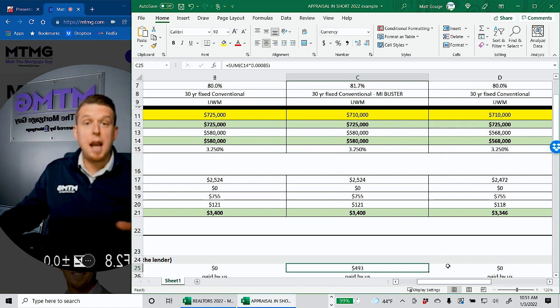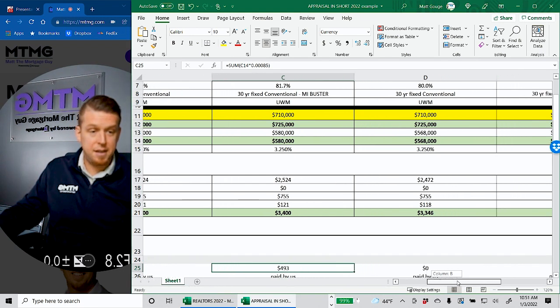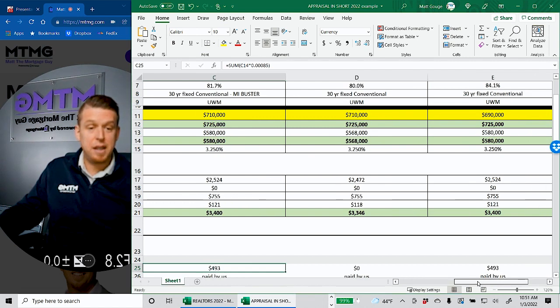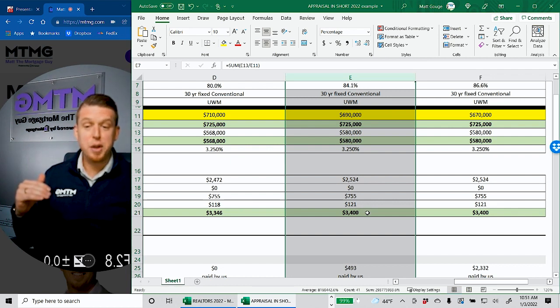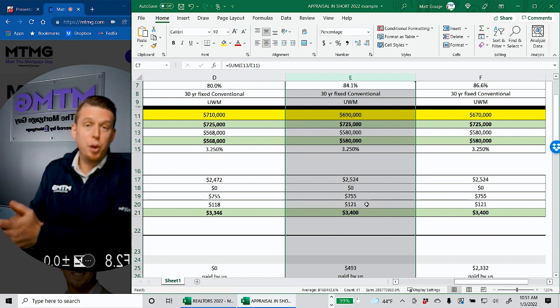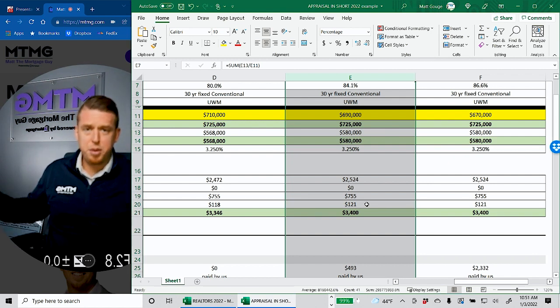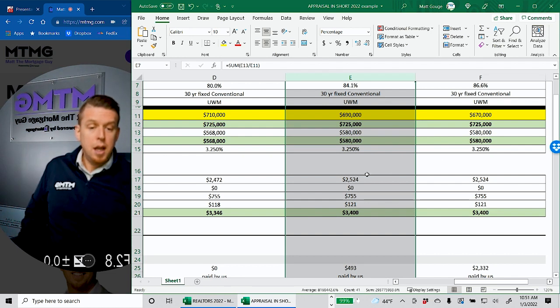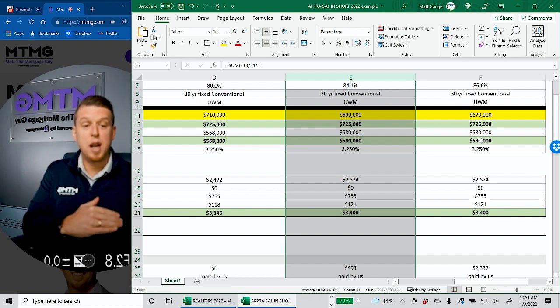Since you're putting down more and your loan amount is less, it actually lowers your payment — from $3,400 to $3,346 — so $12,000 more out of pocket, $54 less per month. Or, like I showed in the other example, you can just pay the $493 and keep your payment exactly the same with the same down payment. Next question I always get: what if it appraises at an even lower number? I put $690,000 and $670,000. At $690,000, we're still under 85% loan to value — $3,400 a month, nothing changes.